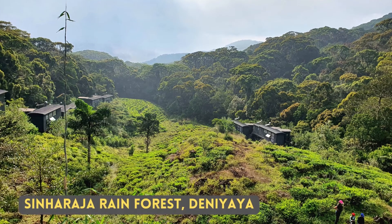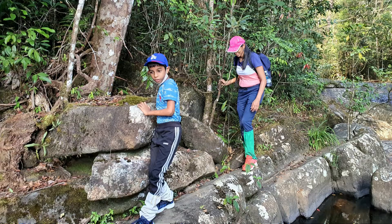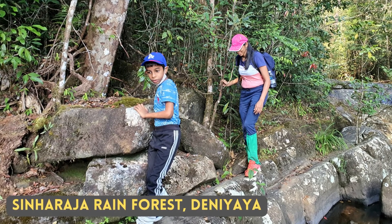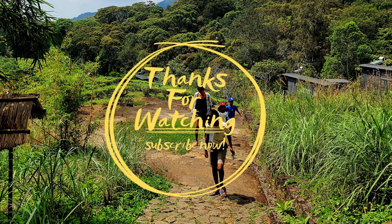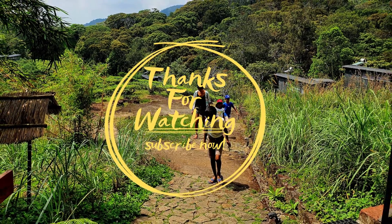I have not seen the Sri Lanka Hanging Parrot, but I would love to see one. In fact, out of all the birds in Sri Lanka, this is the bird I would love to see most. It is not difficult to identify at all — it's a parrot, but of dwarf size.